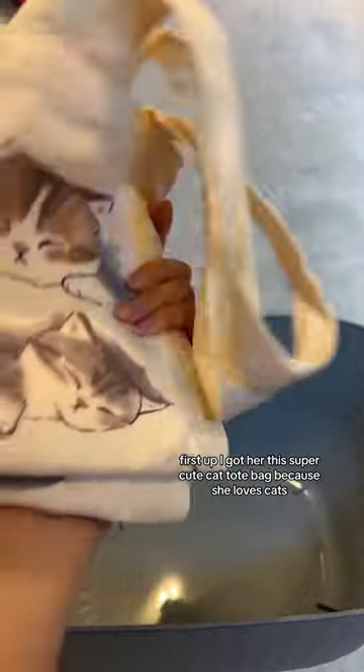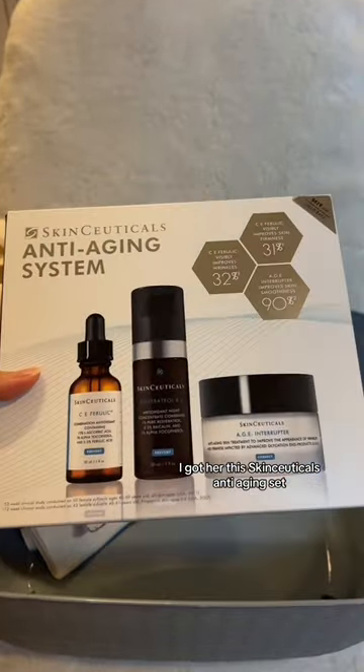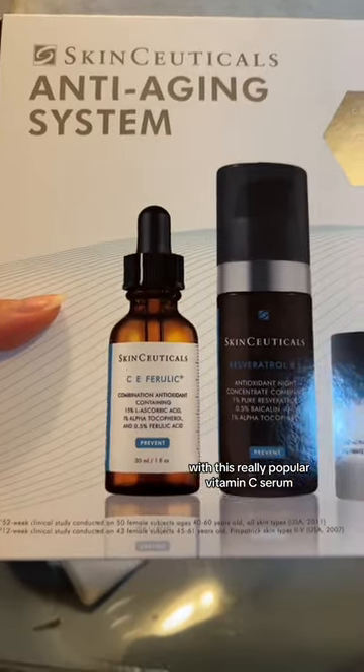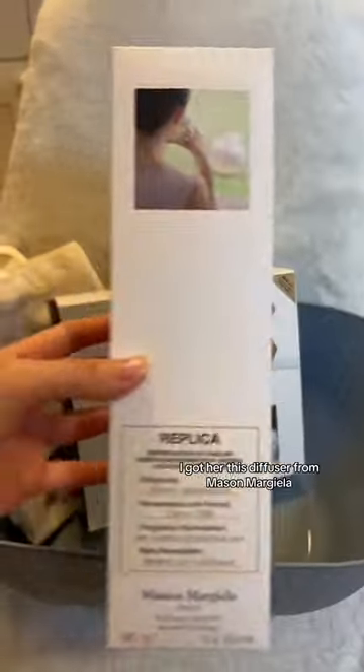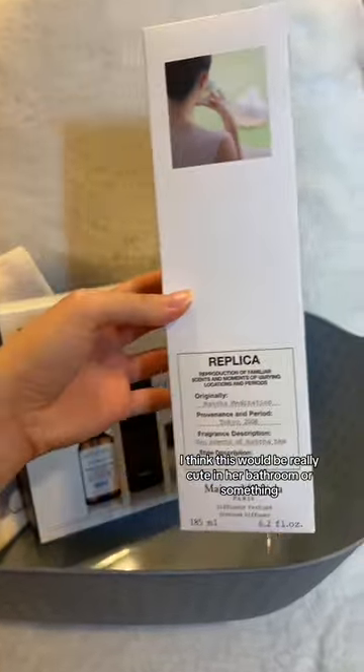First up, I got her this super cute cat tote bag because she loves cats. Next I got her the SkinCeuticals Anti-Aging Set with this really popular vitamin C serum, which is my holy grail. And I got her this diffuser from Maison Margiela because she got an apartment recently — I think this will be really cute in her bathroom or something.